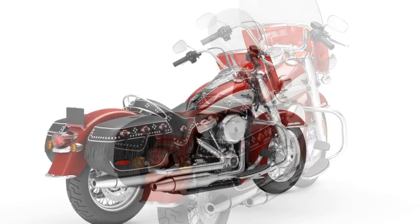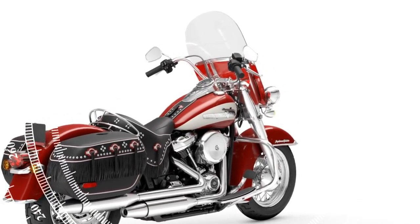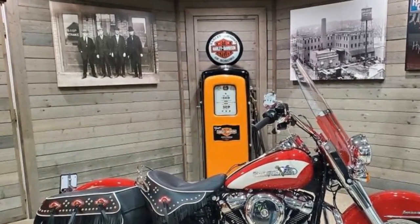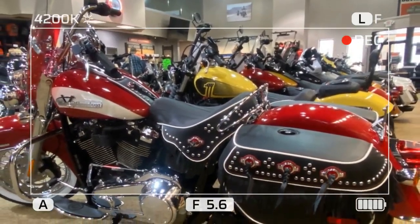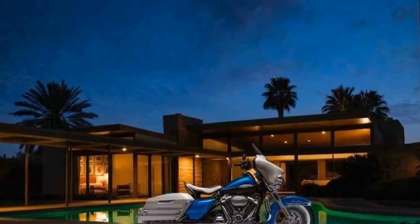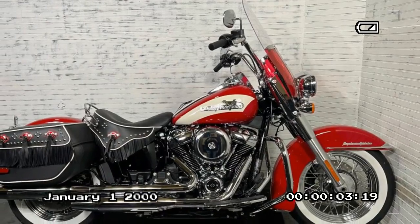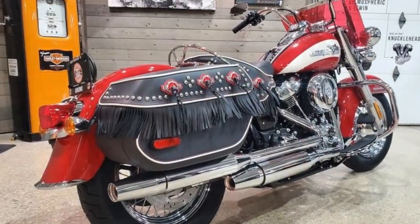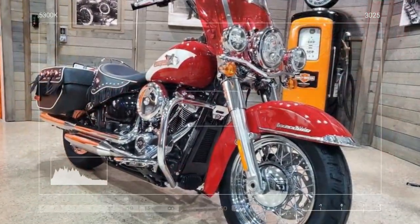With only 1,750 units slated for production, each numbered and serialized, the exclusivity factor adds to its allure. Given the track record of previous revival models, which Harley-Davidson insiders attest to as remarkable successes, there's little doubt the latest iteration will follow suit. On a coincidental note, the arrival of the Hydroglide coincides with the release of the film 'The Bikeriders,' set in 1950s Detroit and featuring Tom Hardy depicting the escapades of an outlaw biker club predominantly riding Hydroglides — although Harley representatives insist it's merely serendipitous timing.